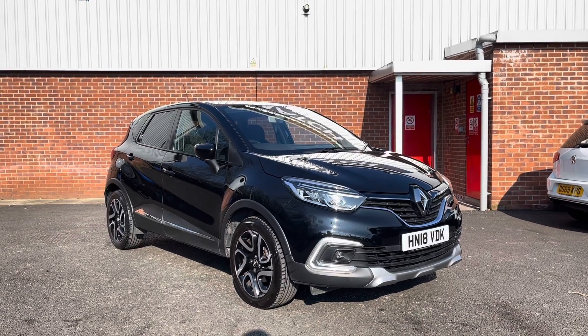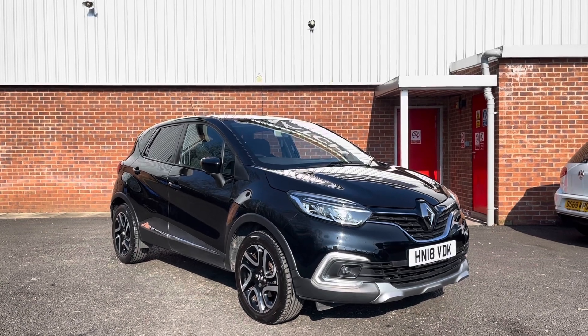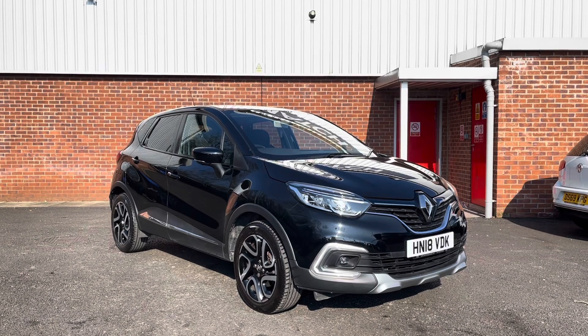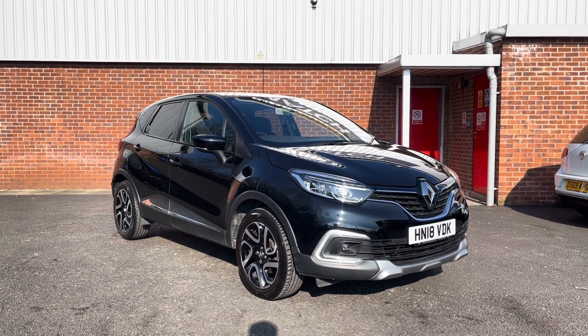Thank you for watching my video today. If you are interested in taking this vehicle for a test drive, please get in touch on 01204 786 586. This vehicle does come with our Motor Match promise of either 30 days or 1,000 miles warranty. We do also have a 3-year RAC warranty available as well.